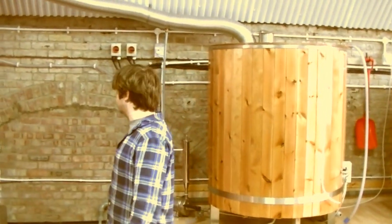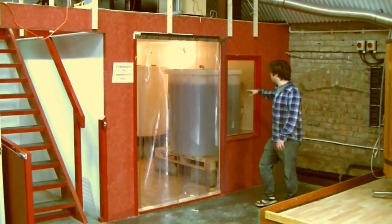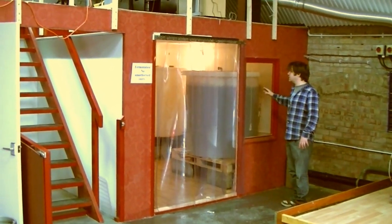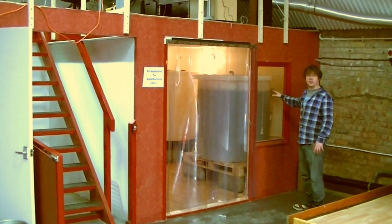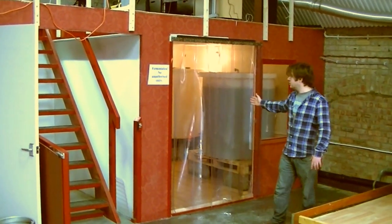The chiller chills out the beer nice and quickly - about half an hour chill for all the beer we're doing. It's a five and a half barrel plant so it's fairly quick. Beer gets pumped into the fermenting room into these vessels. They're cleaned in place, sterilised, so it's nice and clean. Yeast in - we'll leave it in there for about a week until it's fermented to the level that we want.